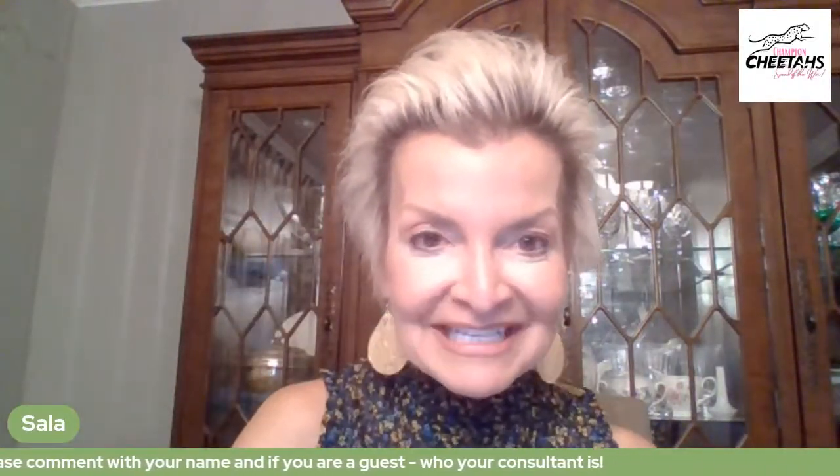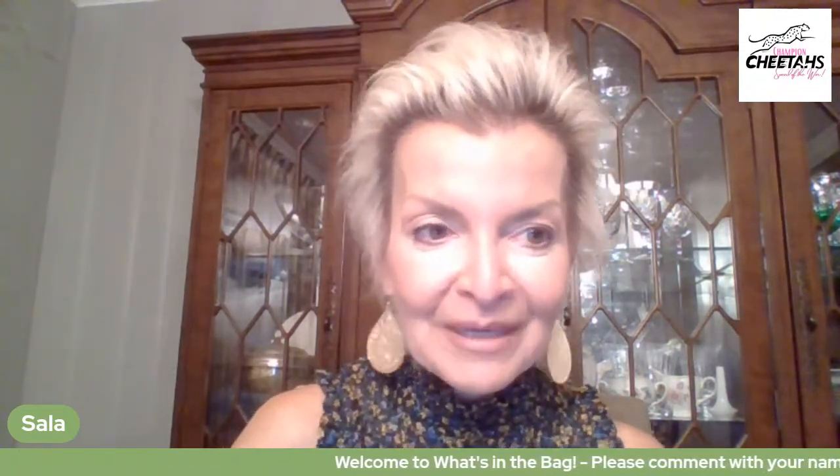Hey everybody, how are you tonight? We are going to get this show on the road in just a few minutes. I hope you've had a great week. We are going to be sharing about women's fragrances today, and we have some of the best out there — they smell so good.